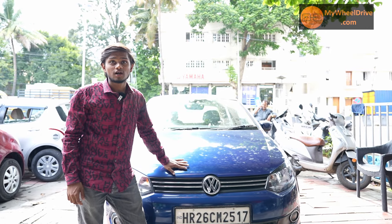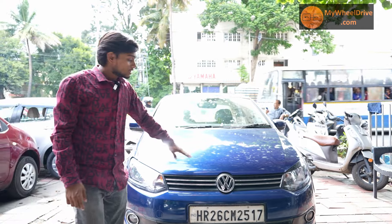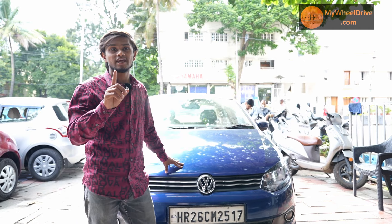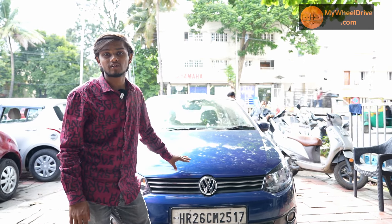This is a Volkswagen Comfort Line in the aftermarket trim, 2015 model, single owner vehicle. 76,000 kilometers driven. Insurance running. Excellent condition. Priced at 3.85 lakhs with NOC, and 4.95 lakhs without.